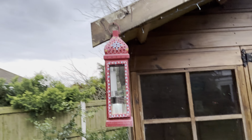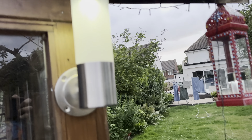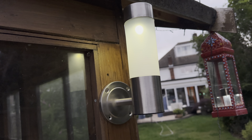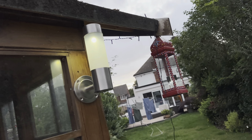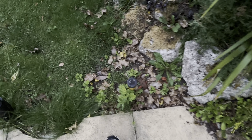Yeah, look as you can see there. It's a very nice evening tonight as well, which is nice to see. Nothing has come on yet - it's not dark enough to come on yet.